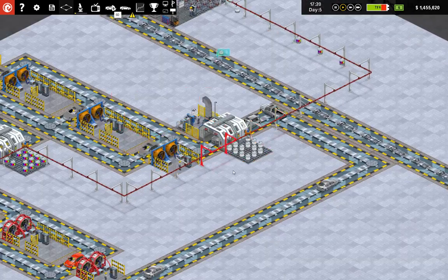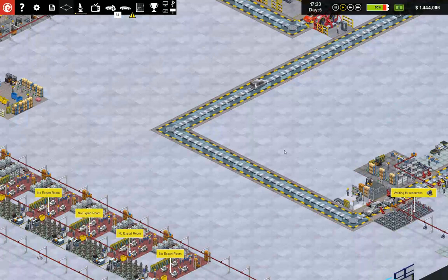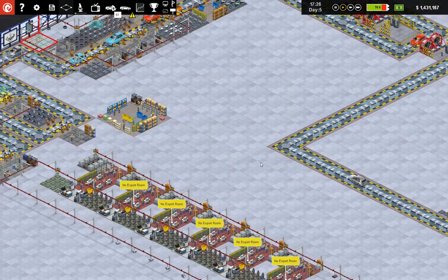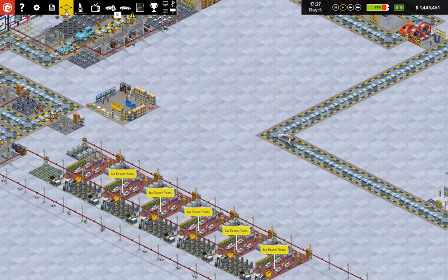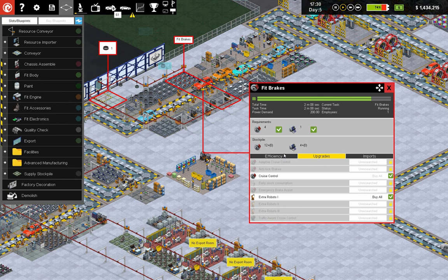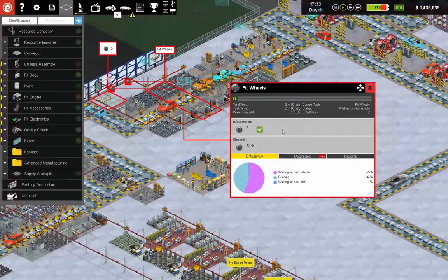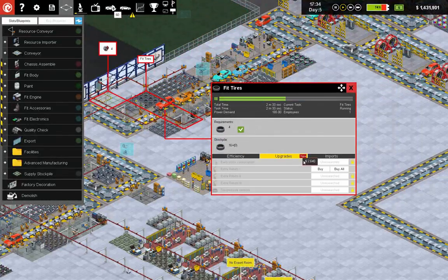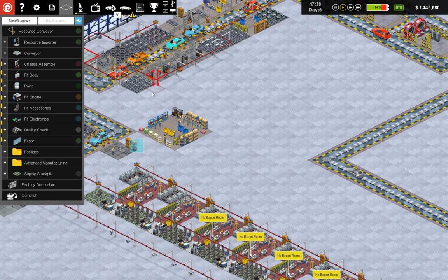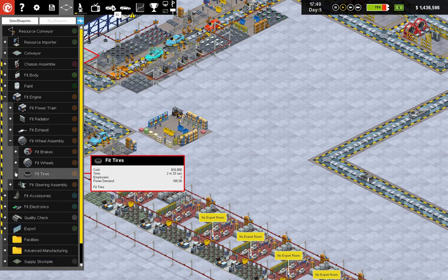Look at all the cars coming through here — crazy. We want to work on tires, wheels, and brakes. Now, the math I was working on last time: brakes — we need 4 every 2 minutes. Let's get some extra robots. I think it was the tires that were the biggest expense at the moment.